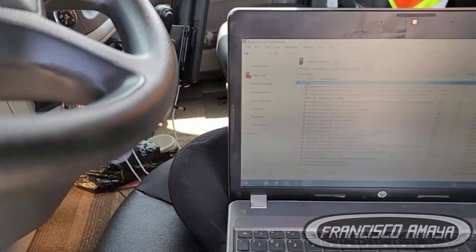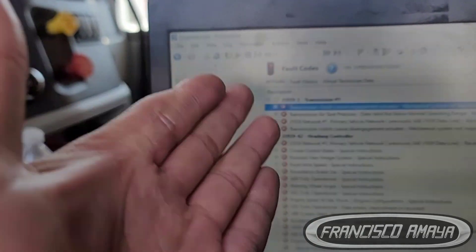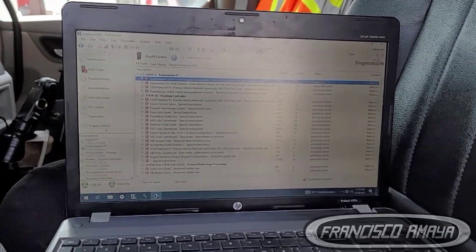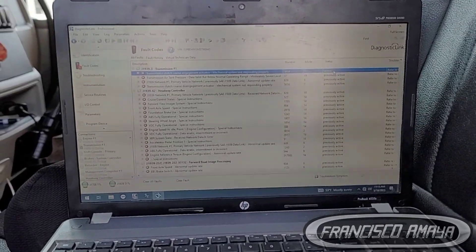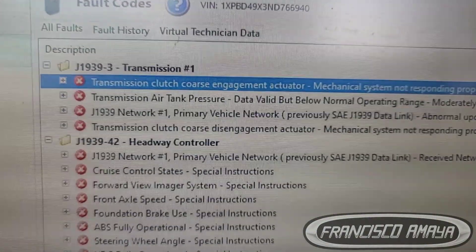I have this DDL software. The reason I'm using it is because I don't have the software for E-tone transmissions — the newest E-tone transmission — since there are not too many E-tone transmissions that I see. But now that I have this one, I'm going to buy the software for E-tone transmissions. The fault code we're getting is the blue one right here.